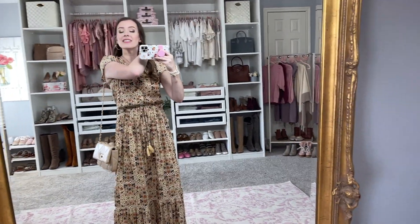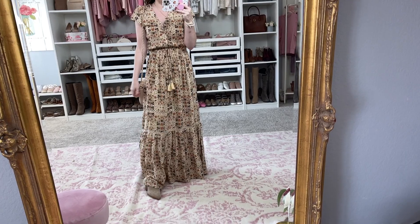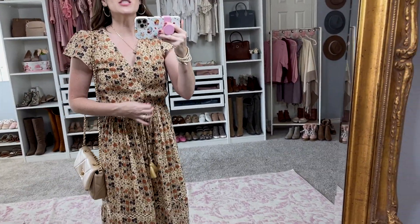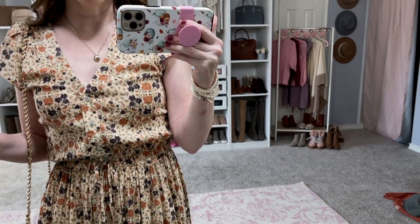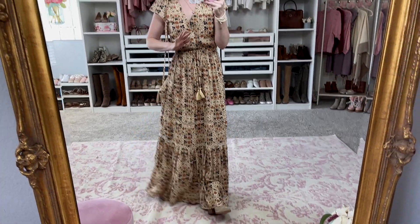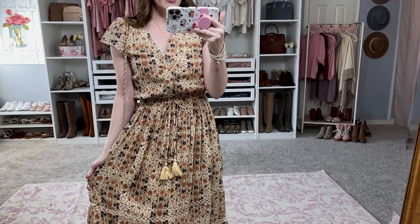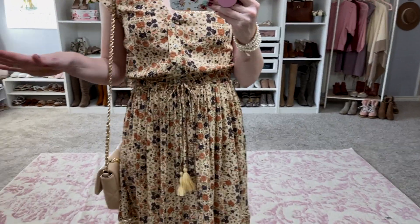This next dress is just so gorgeous for fall. I am loving this floral print — there are so many beautiful things about this dress. It has flutter sleeves, which I love. This pattern is so gorgeous for fall; this floral is so feminine and delicate and beautiful. I love all the colors in it. It's very neutral so you could really wear this anywhere. It has a pulled-in elastic waist, which is really nice for short girls like me because I was able to bring it up a little bit. And it has tassel ties here — if you hated those you could totally cut them off, but I like them, it makes it very boho.